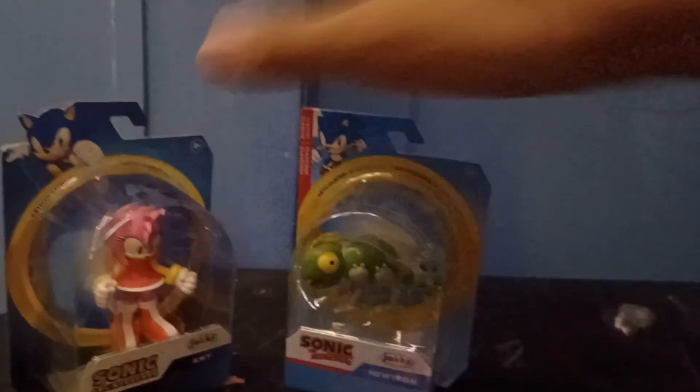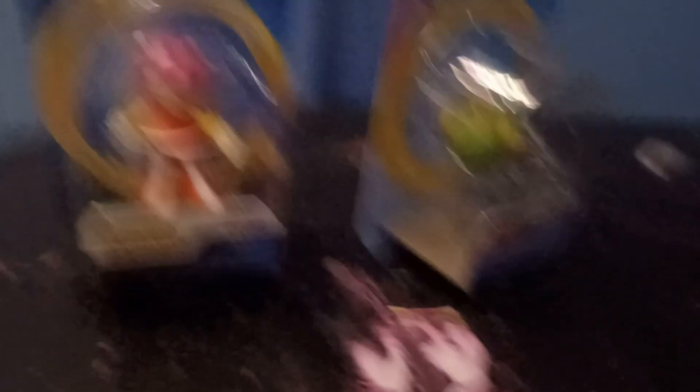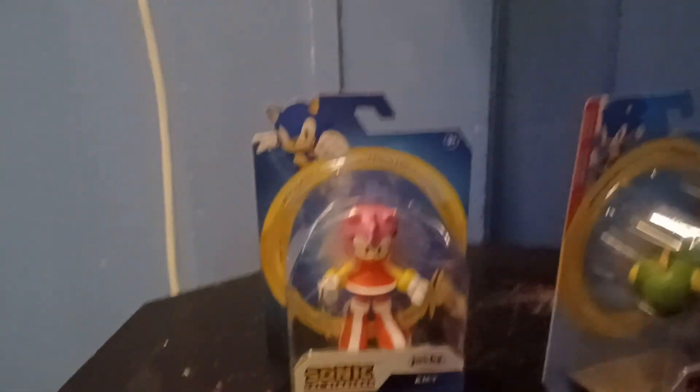Also, these figures just released back in February! I didn't even find them till like May! Like, oh my god. I freaking hate Target sometimes because...